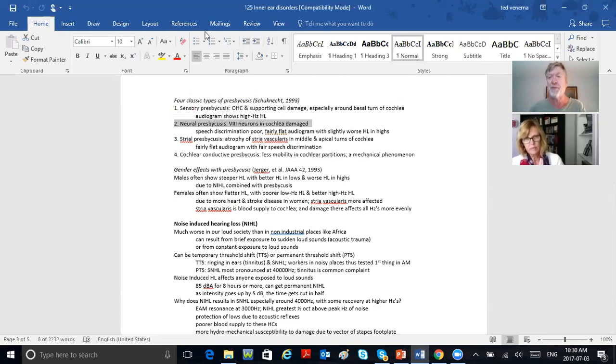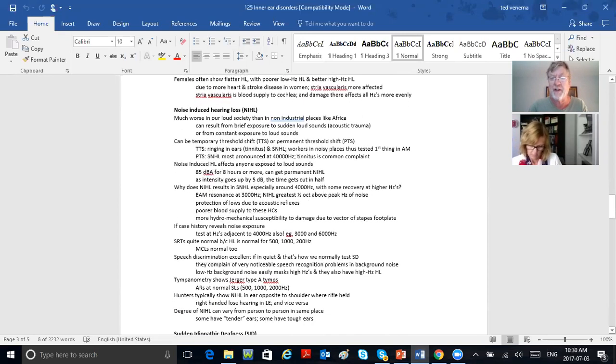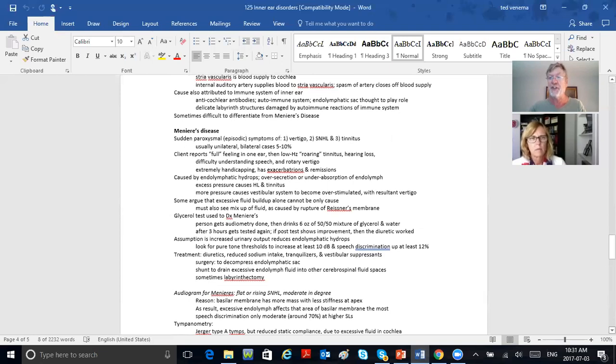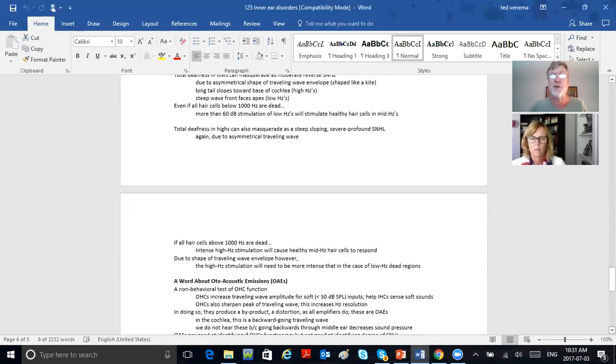We'll stop here and go into noise-induced hearing loss next week. After that we'll cover sudden idiopathic deafness — where a person goes deaf in one ear suddenly; Meniere's disease; head trauma; and then cochlear dead regions.